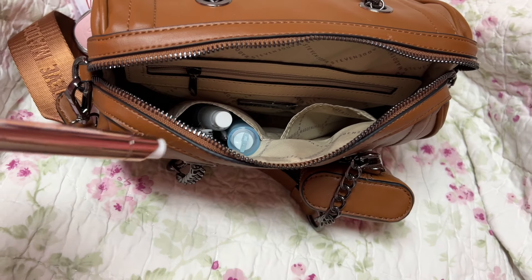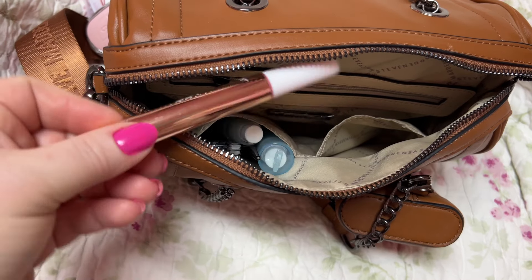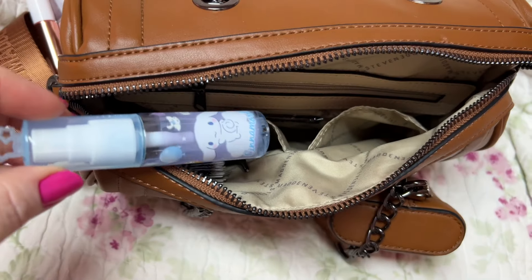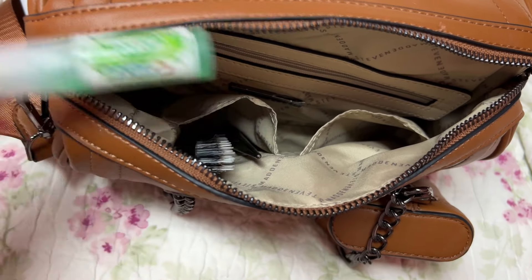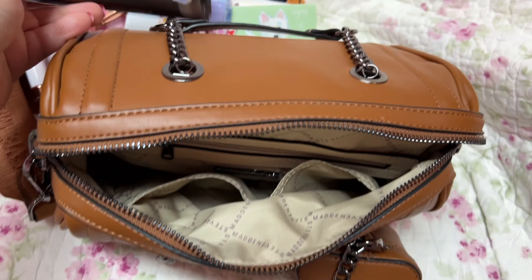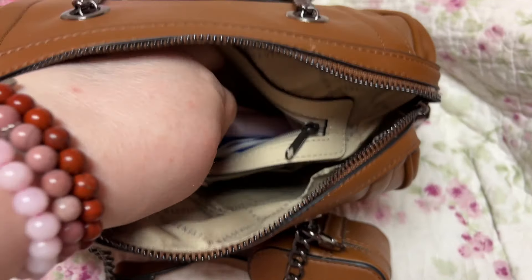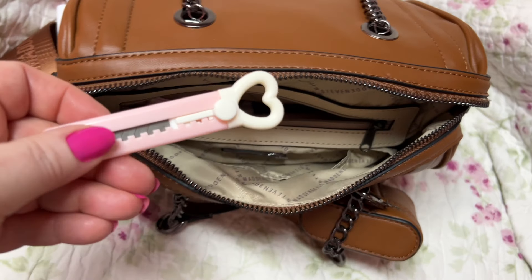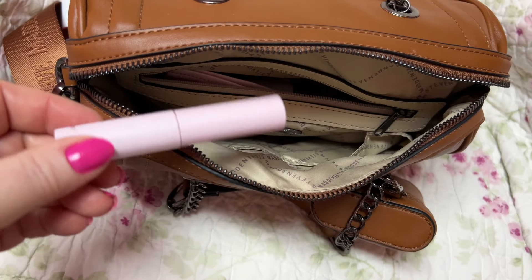I'm not going to open it all the way because everything is just going to pour out — I have this thing stuffed. I have all the stuff y'all know I carry all the time: Rolaids, feminine products, wipes, band-aids, stuff like that is in here. I also have my taser, my prayer bee pouch, a notebook — how cute, 'Enjoy the Little Things,' isn't that the truth — this came from Kohl's. My scrunchie, my key fob, and some mini M&Ms. I have an ink pen.